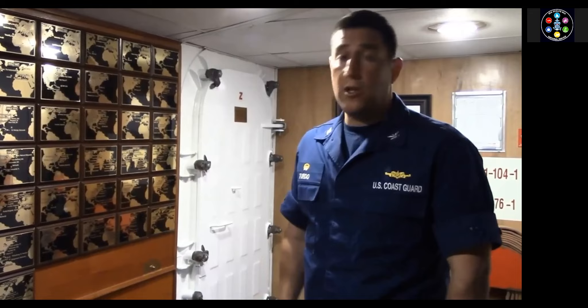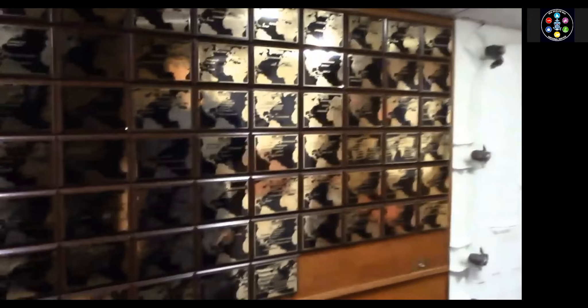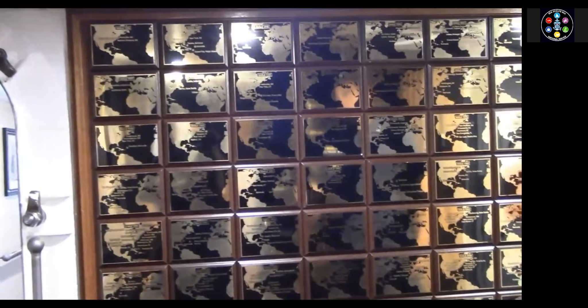At the end of World War II, the United States took Horst Wessel as a war reparation and renamed her Eagle. Back here on this bulkhead, we commemorate every one of the cadet training cruises that Eagle has sailed beginning with 1946.